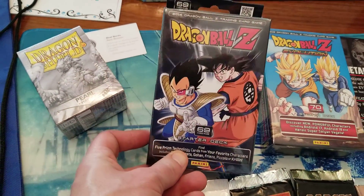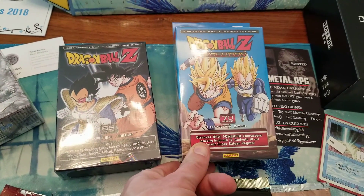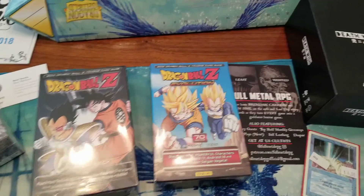I was able to pick up some fun Dragon Ball Z starter decks from one of the original card games. Grew up with these so I thought it would be fun to open those on the channel.